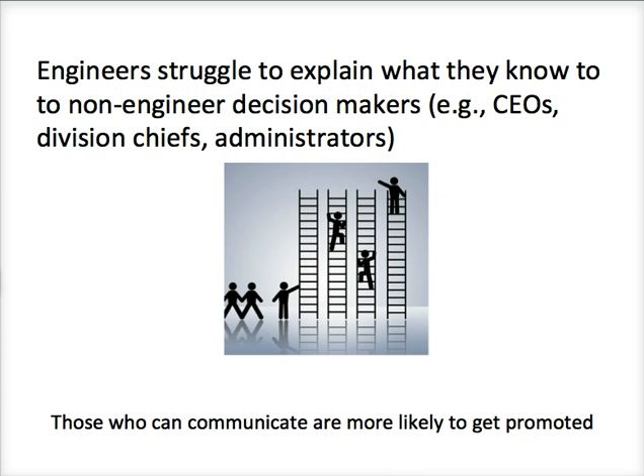Engineers have extremely technical and specialist knowledge and may often struggle to explain this knowledge to non-engineering decision makers. These decision makers are often in very high-level positions — CEOs, high-level division chiefs. Those engineers who can communicate their knowledge to a non-specialist are the ones who are more likely to be valuable to their organizations and more likely to get promoted. One way that as an engineer you can convey and showcase these communication skills is through an executive summary.